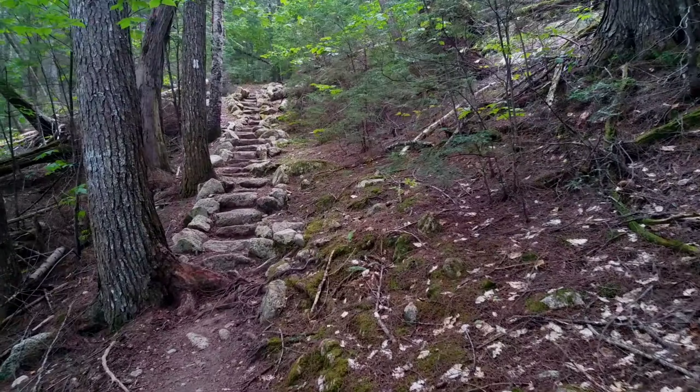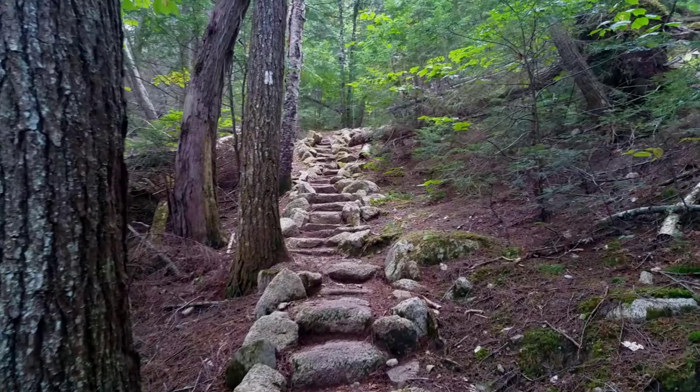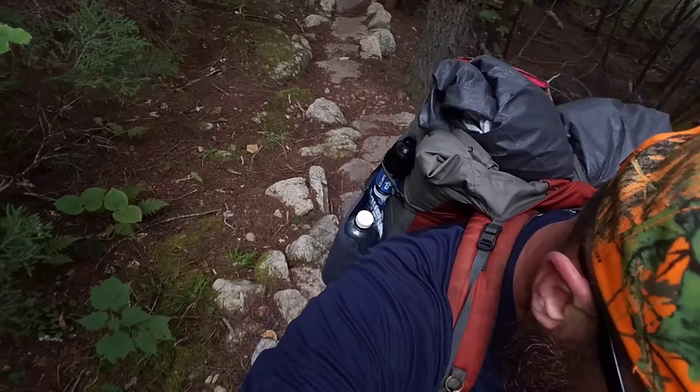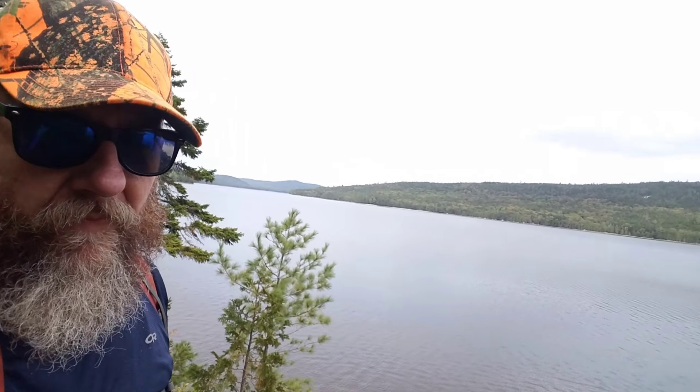Now these stairs don't look very steep, but trust me, they are. You can really tell if you look behind me. Just kind of hiking along the edge of the shore.